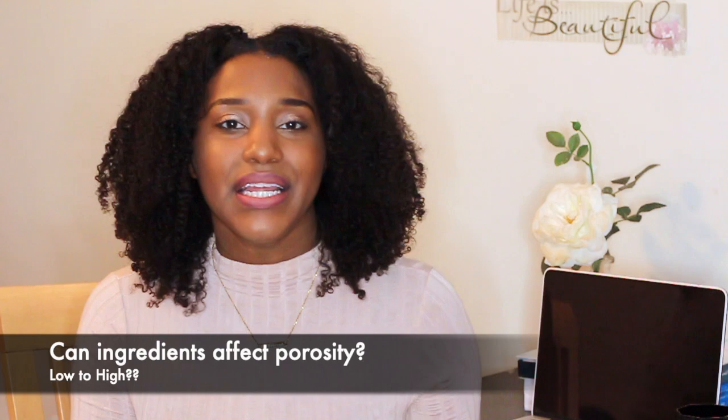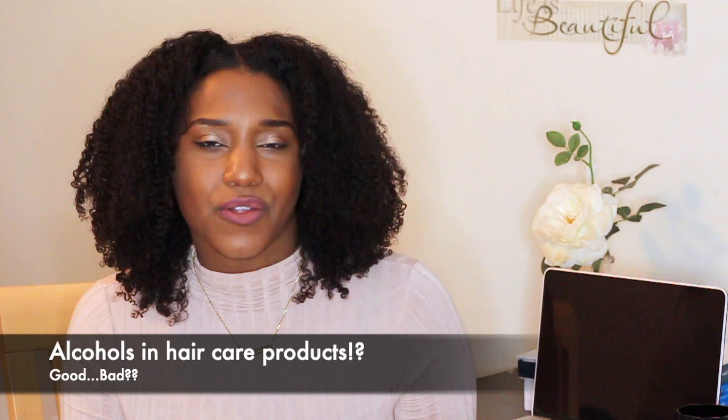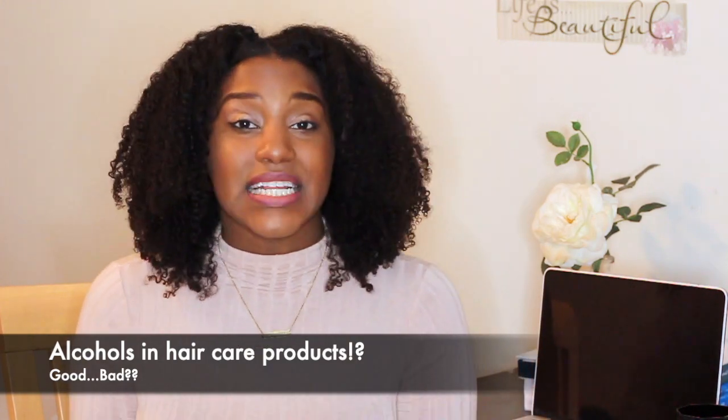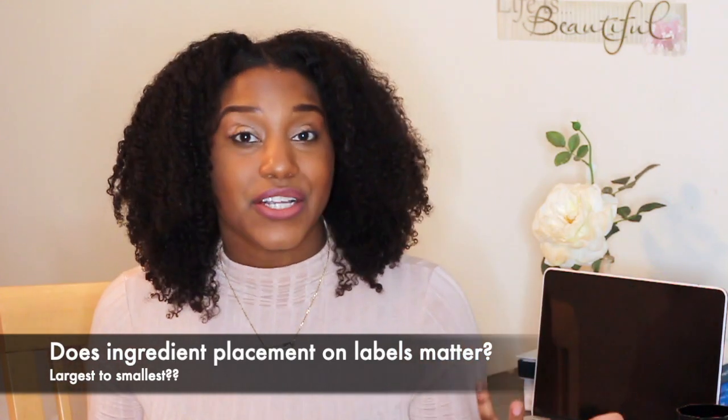Hey, what's going on. I hope you guys are doing absolutely amazing today. I'm super excited for this video because I get to spend time with you guys and answer some of your questions on: can ingredients change the porosity of your hair, like can you go from low to high based off of a conditioner or a moisturizer? And then number two, let's talk about alcohols — are they good, are they bad? And then last but not least, does the position of an ingredient on the ingredient label actually matter?